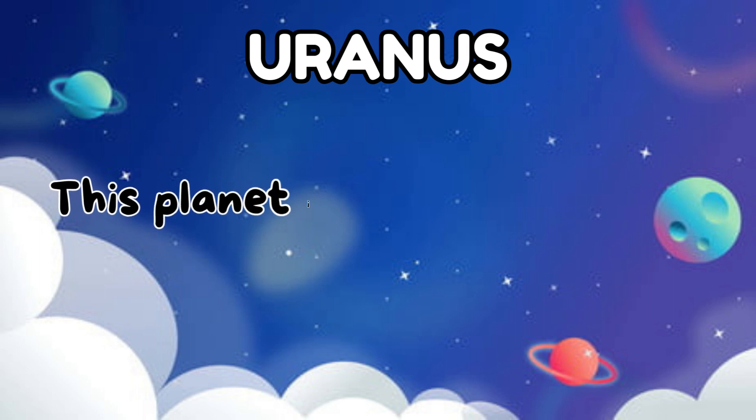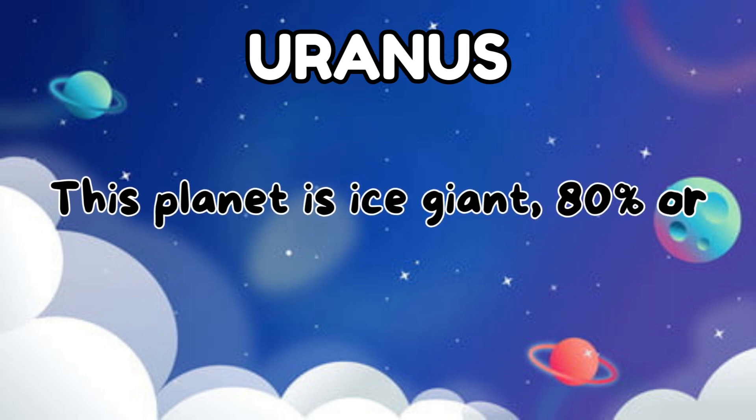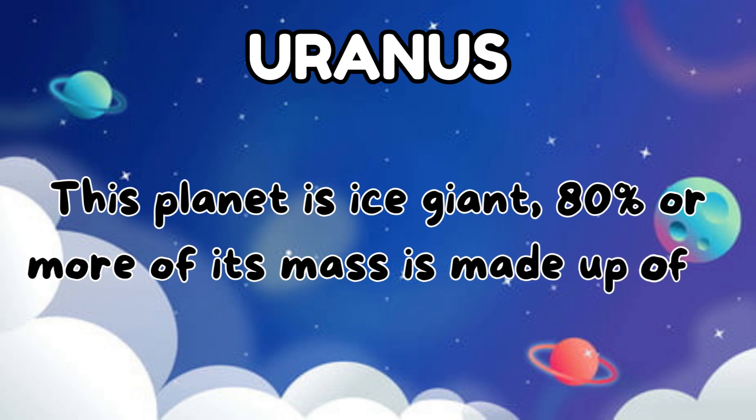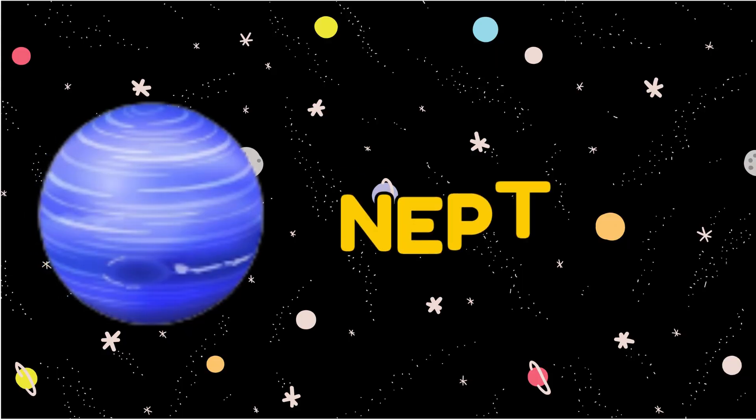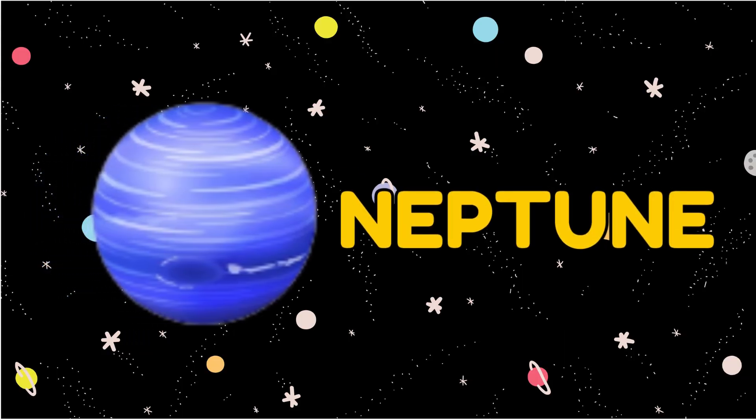The seventh planet is Uranus. This planet is an ice giant. 80% or more of its mass is made up of a fluid mix of water.